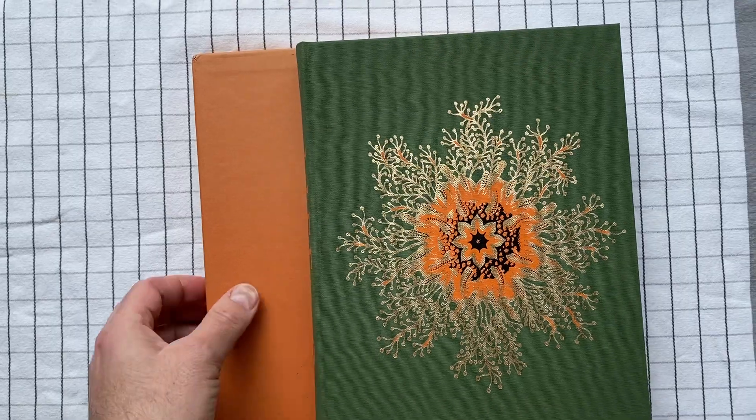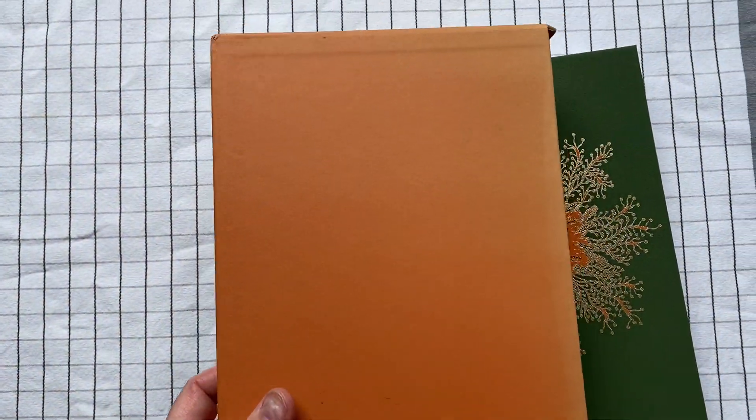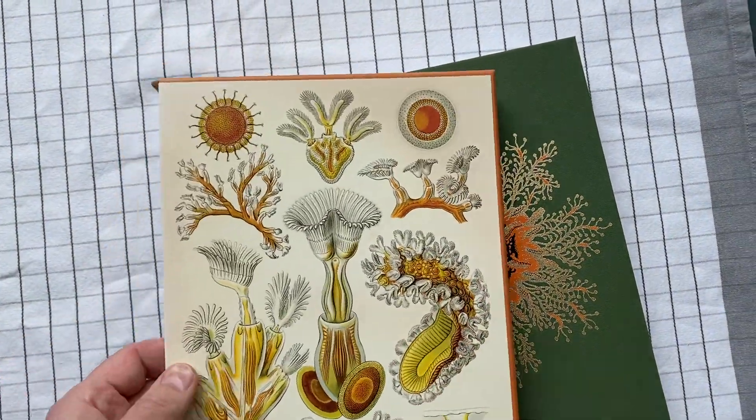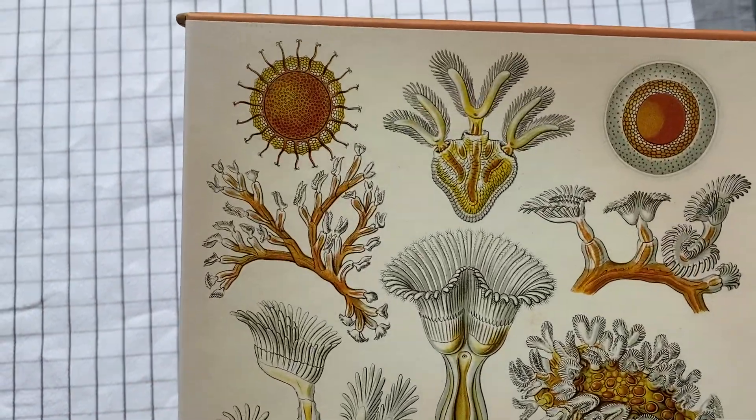It was a very interesting book. This is a Folio Society edition — plain on this side, and on this side it has all kinds of cool little images.